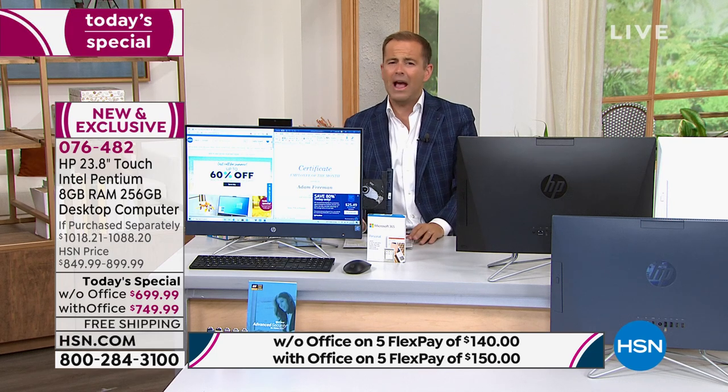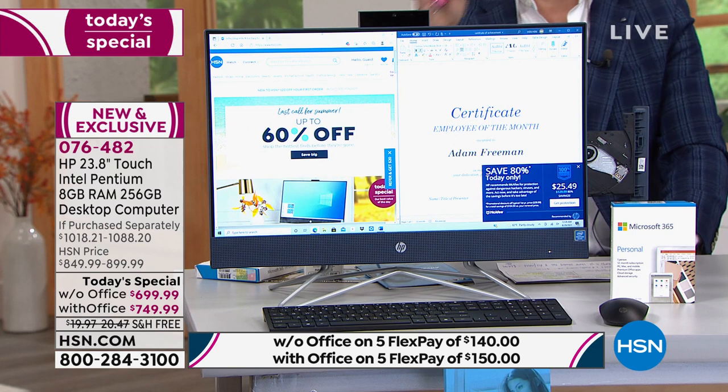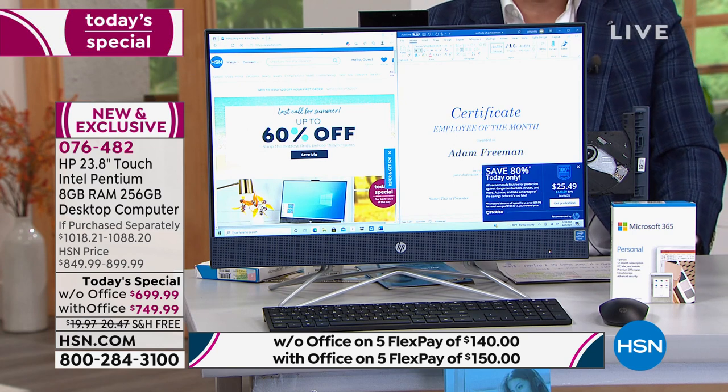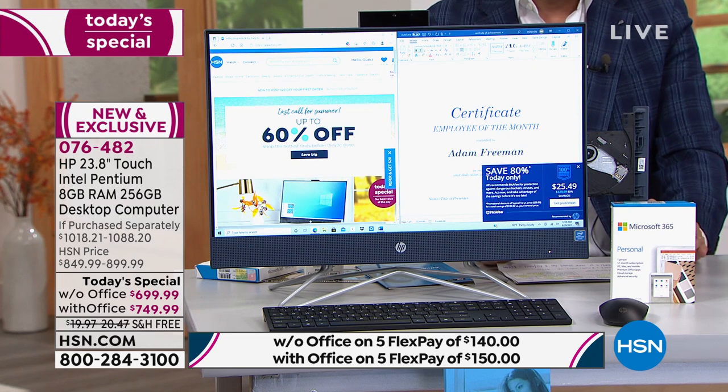This is the type of computer I have at home and use every day. I would encourage you to order today. We have a couple more coming as regular presentations, but they're way more expensive — about $300 more. There's no better deal on Black Friday, Thanksgiving, Christmas, or New Year's than what we have right now. And delivery — a lot of companies have struggled with chip shortages, especially in technology.